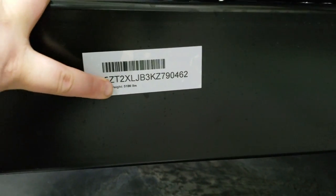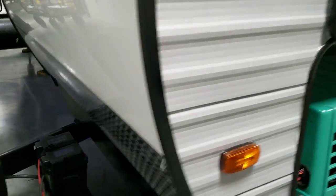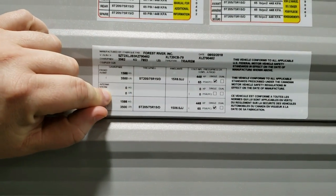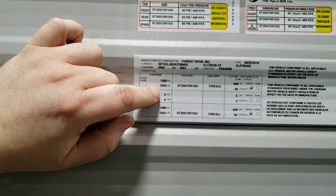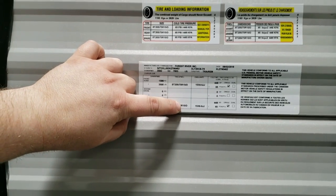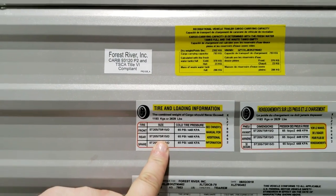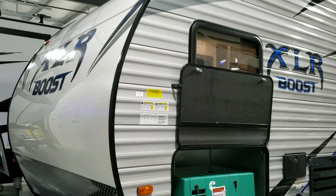Dry weight of this camper is 5,196 pounds the way it sits. Over here on the side of the camper you'll see your basic weight stickers - axles are 3,500 pounds apiece, plus you have hitch weight. The whole weight of the camper does not sit on the axles. The tires are 205/75 R15 D-range and they have 65 PSI.